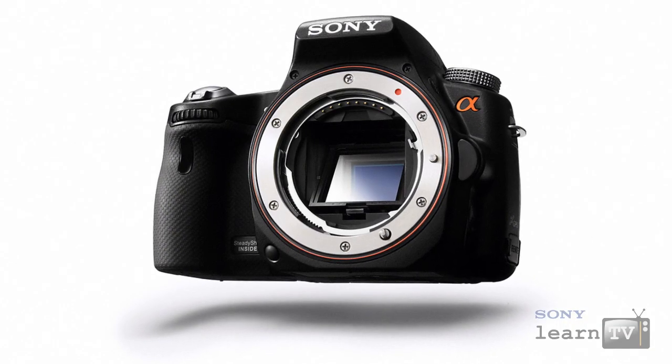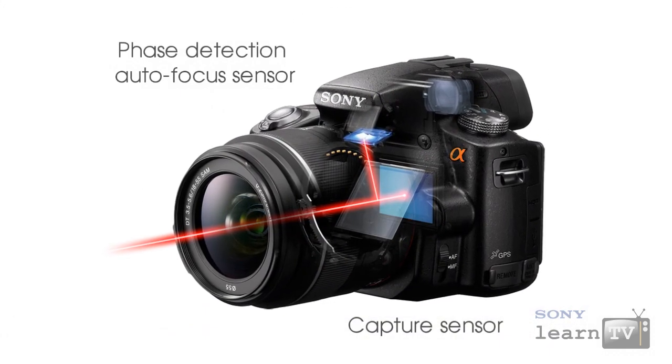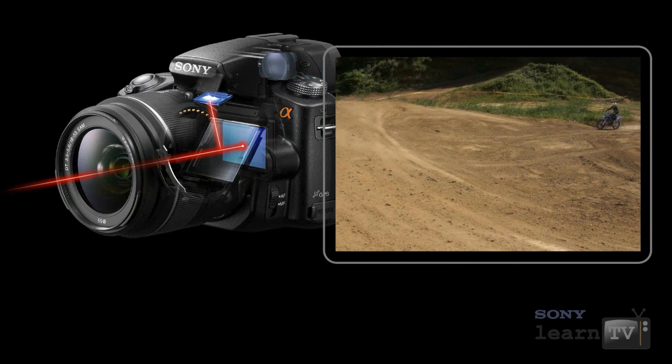On the inside, things really change. A digital SLT doesn't have a flip-up reflex mirror — it uses a translucent mirror instead. The image is still directed to both the capture sensor and the phase detection autofocus sensor, but when you capture an image, the mirror doesn't move.